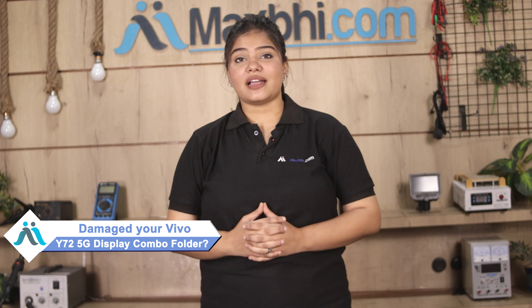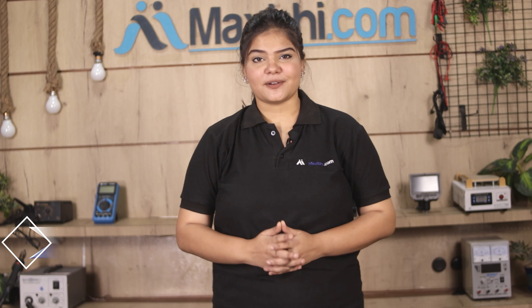Hi friends, this is Lucky from MaxBee.com. Is your Vivo Y72 5G display combo folder damaged? Worried about the high repair cost of your smartphone?